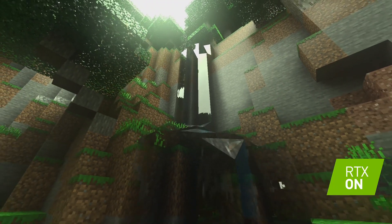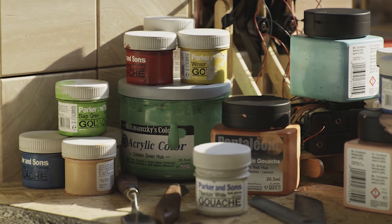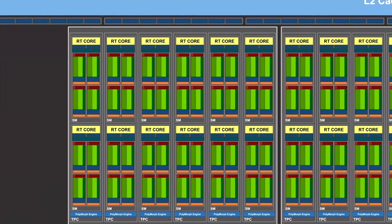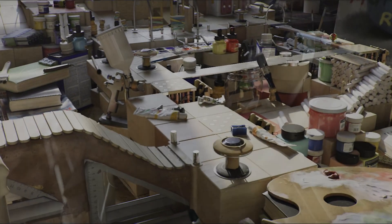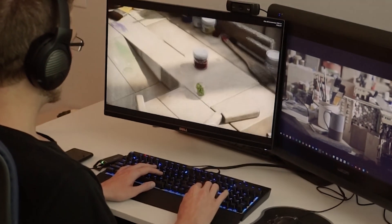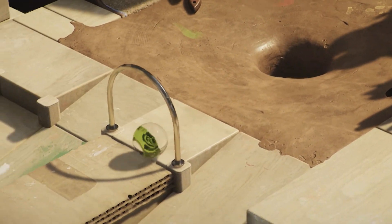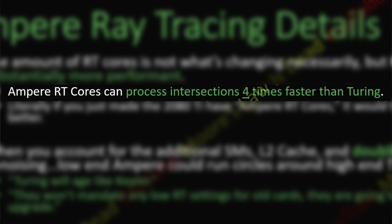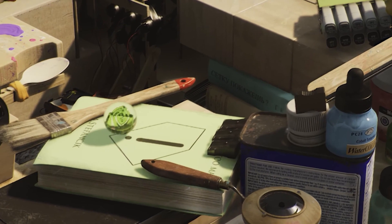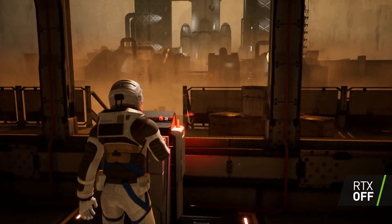Minecraft RTX on GA102 is four to five times faster than a Titan RTX. Nvidia is doubling the CUDA core and RT core ratio compared to Turing, resulting in more RT cores per tier and increased ray tracing performance. Each Ampere RT core is able to process four times more intersections per unit clock speed than Turing. The tensor core count is also reportedly going to see an increase.